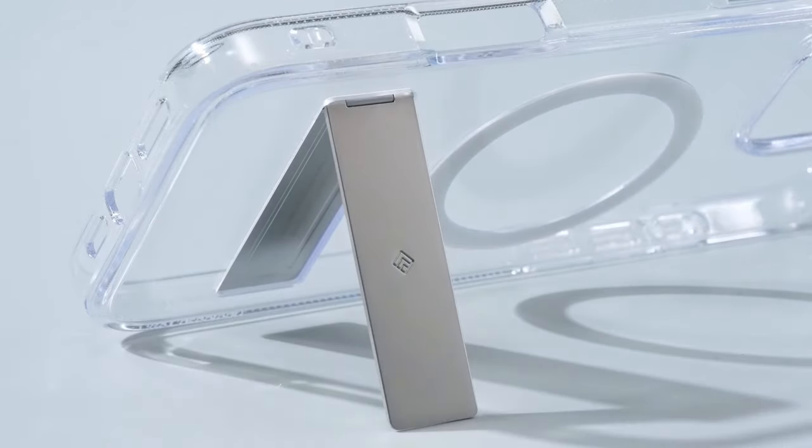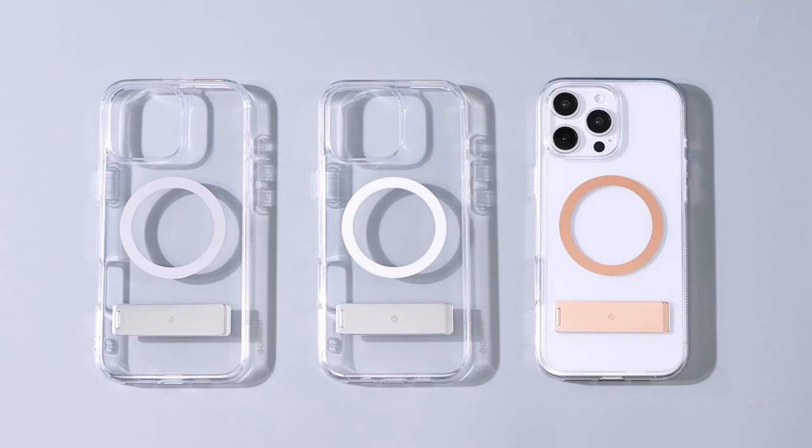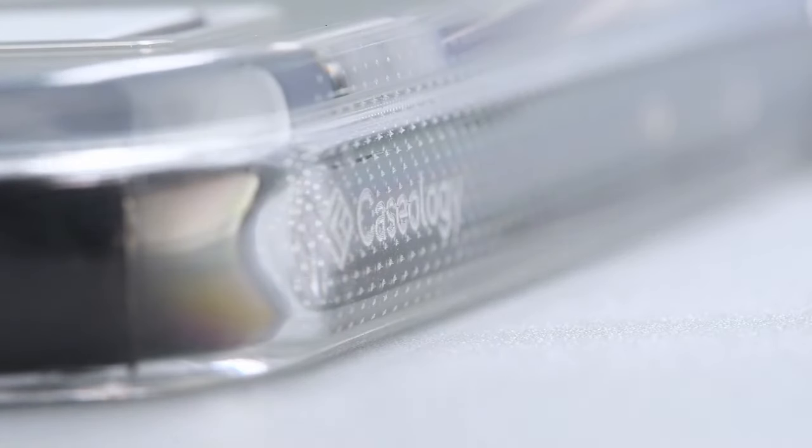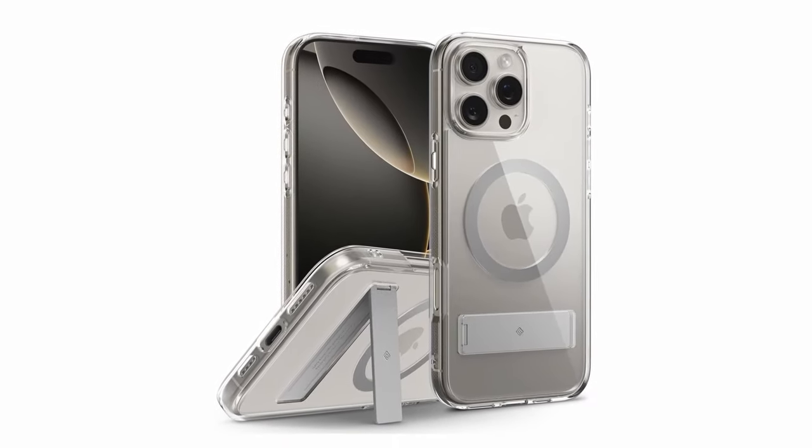The adjustable kickstand allows you to find the perfect viewing angle for movies, videos, or FaceTime calls. Additionally, the case's compatibility with wireless charging and MagSafe accessories makes it a convenient and practical choice for iPhone users.